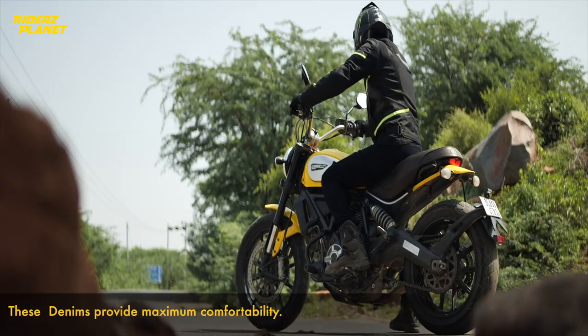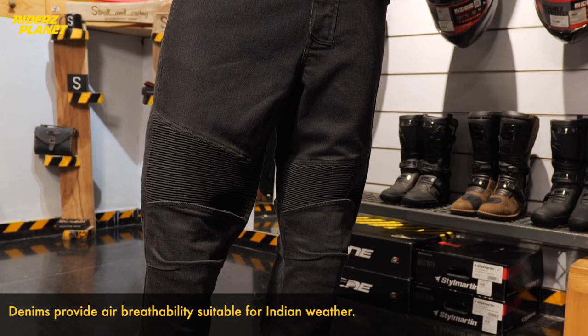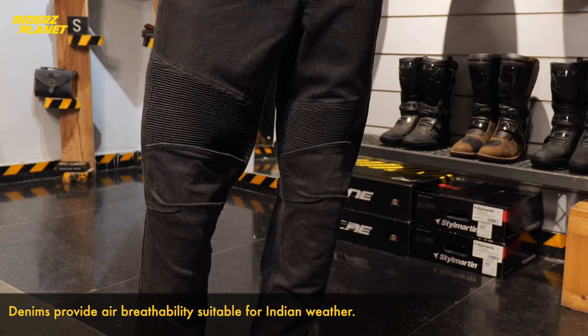Talking about comfort level, riding denims offer the maximum comfort level. If you consider Indian weather, we are mostly in hotter conditions for the majority of the year, and these denims provide a lot of air breathability in such conditions.